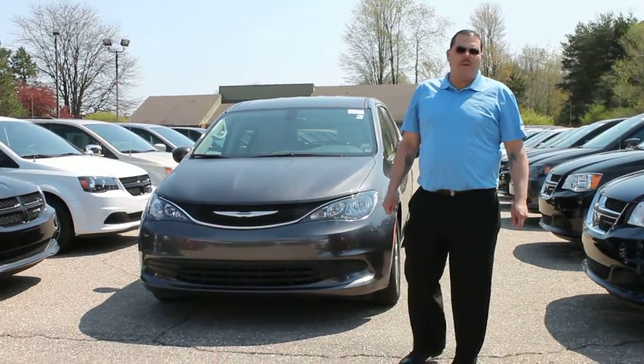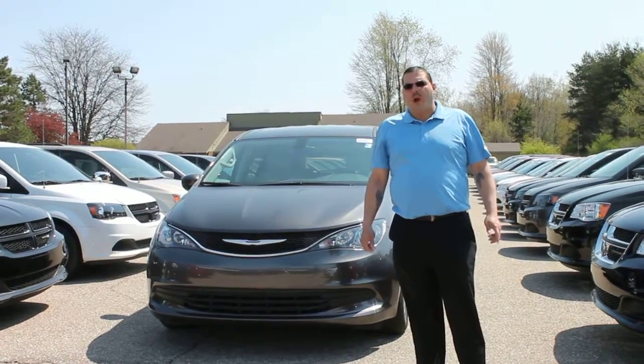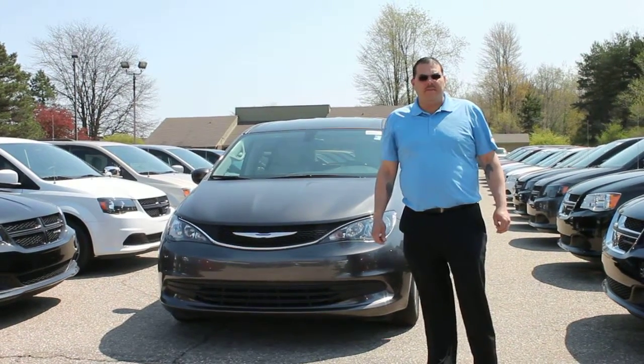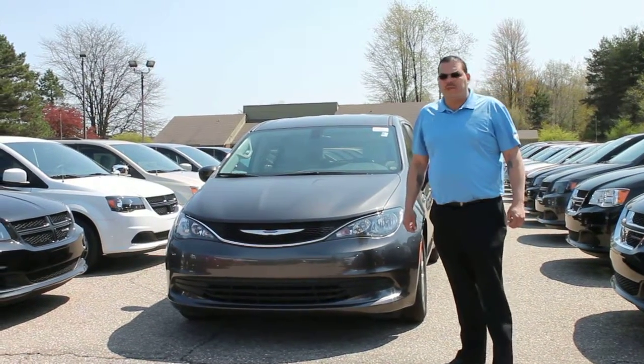Hi folks, Gary Tennant here at Randy Weiss Chrysler, located here in Clio, Michigan, off exit 131 on I-75. Today I'd like to introduce you to the all-new 2017 Chrysler Pacifica.